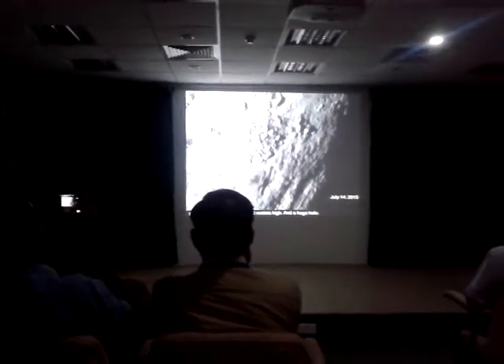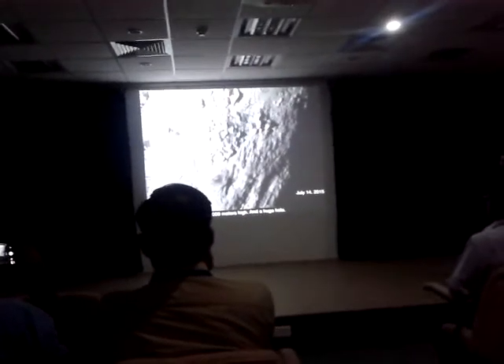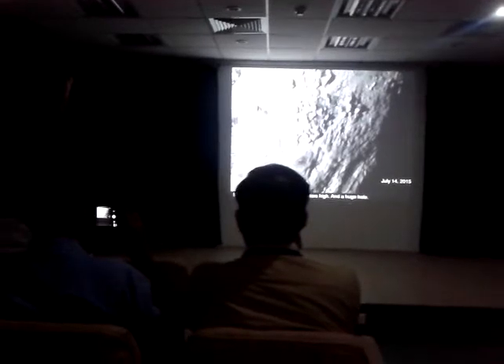If this surface had been sitting there in space for billions of years, we would see a lot more craters on it. So all this has been made recently somehow. What are these mountains made of? Well, they're very bright, and it turns out that all of the ices on Pluto — nitrogen ice, methane ice, ethane ice —